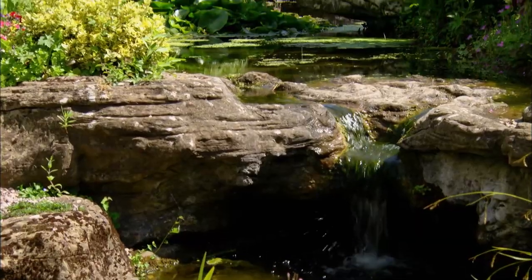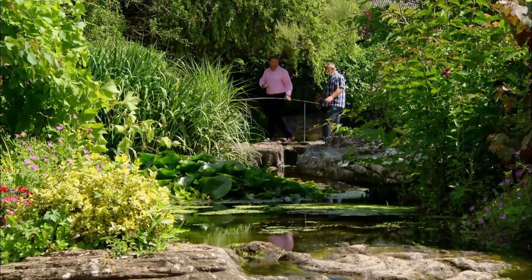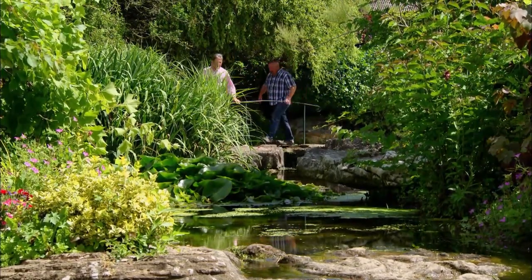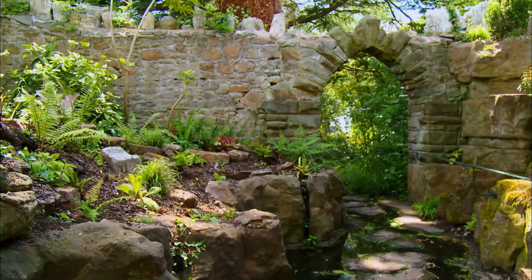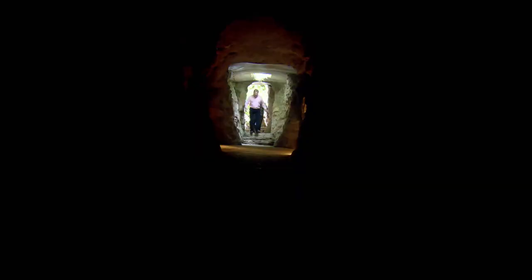It took them four years, but in that time they reclaimed this lost paradise. But it's what they discovered underground that's really incredible.